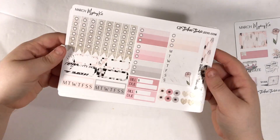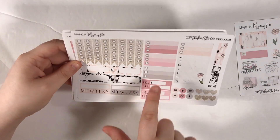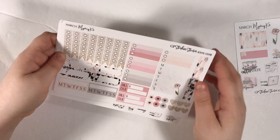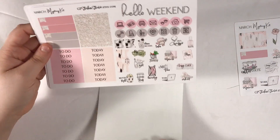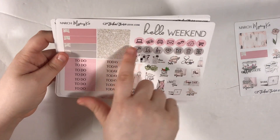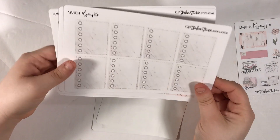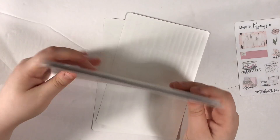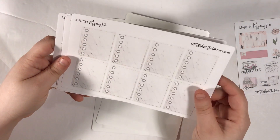I can't remember if this kit is in the correct order, but this page has checklists, quarter boxes, habit trackers, bill due, three-dot checklist, a weekly tracker, two flags, asterisks and hearts, hello weekend, icons, functional things, flags, headers, one set of glitter headers, and appointment labels. We have our full checklist — this looks marble-y, and if you guys know me, I do not like marble. I am apparently sitting in my own boat in the planner world, but I do not like marble.